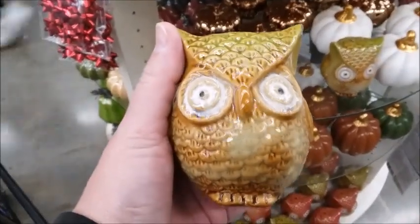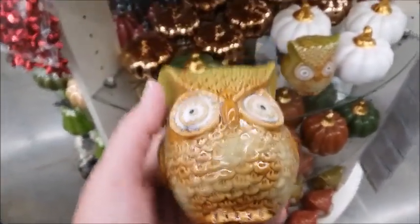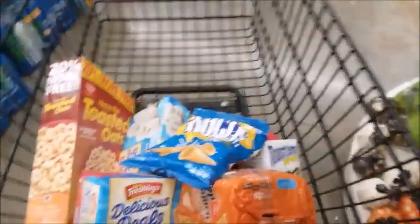I'm gonna go pay for my stuff. Thank you.